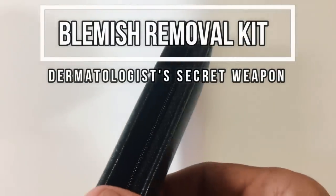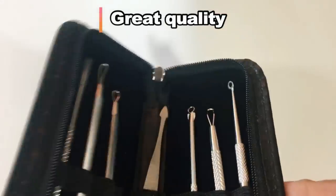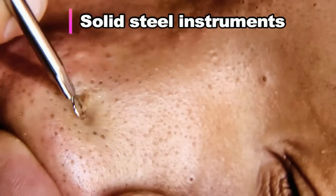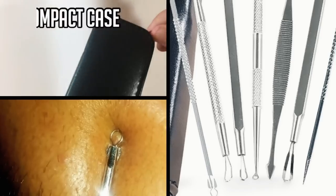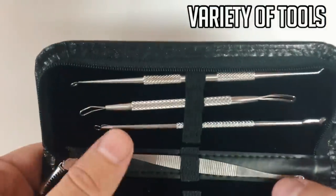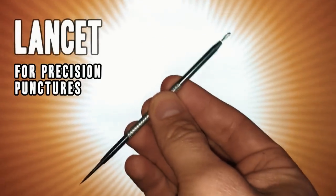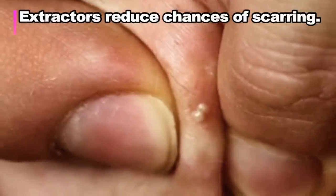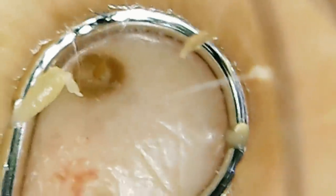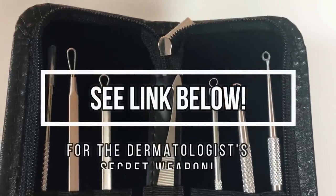Hey folks, to get rid of skin blemishes the right way, get a Comodone extractor kit — this is the best one we could find. The quality to price ratio is great. It's got solid steel instruments, a compact case for easy traveling, and a great variety of tools for all your skin needs, including a lancet for precise punctures when necessary. Using an extractor like this one is the easiest and safest method — it reduces the chances of scarring and secondary infection. So take care of your skin like a pro and use the Amazon link below to get a kit of your very own.